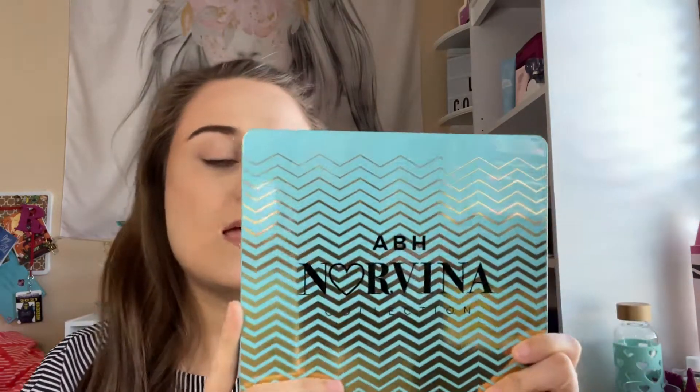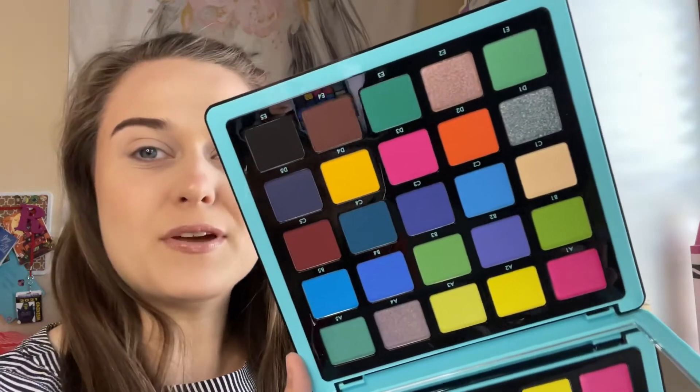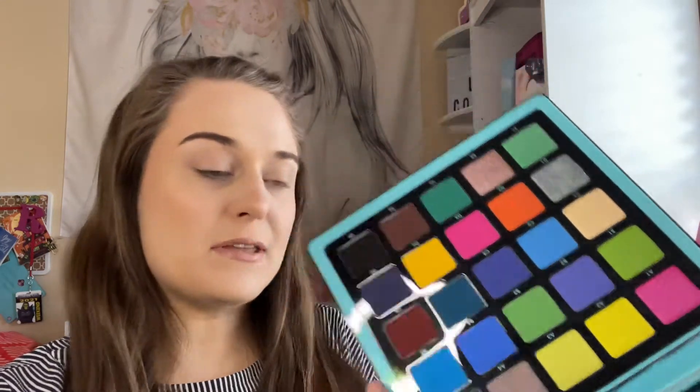Hi everyone, welcome back to my channel. Today I'm going to do the ABH Norvina Volume 2 — I haven't dug into this ever since I got it and that needs to change. The color story looks like a bunch of blues, I really like that. I was looking at blue palettes and then the new Norvina palette Volume 6, but I think I need to play with this one first before adding that palette.